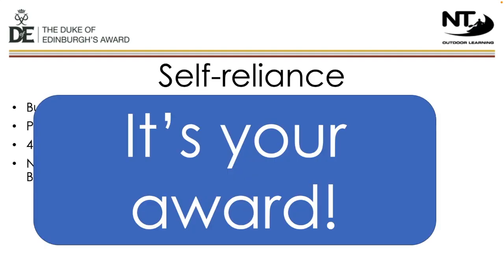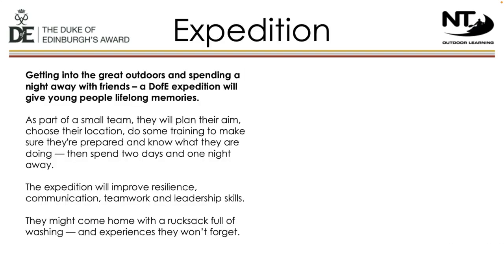Remember, it's the student's award and not the parents'. The expedition section is the one that most students will be looking forward to when they think about DofE, and it is also the section that we provide students with the most support for at Traferris. At bronze level, students will complete a two-day practice expedition and a two-day qualifying expedition. We offer a walk-in expedition where students camp overnight. The expedition will provide students with lifelong memories and equip them with a huge amount of skills and experiences.